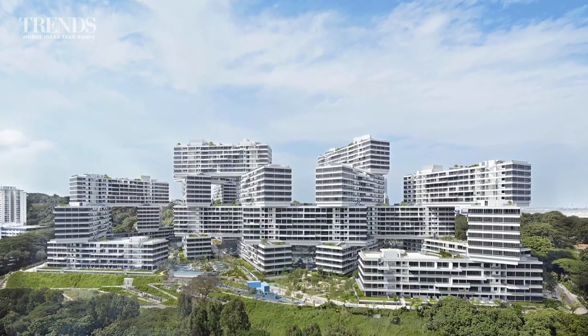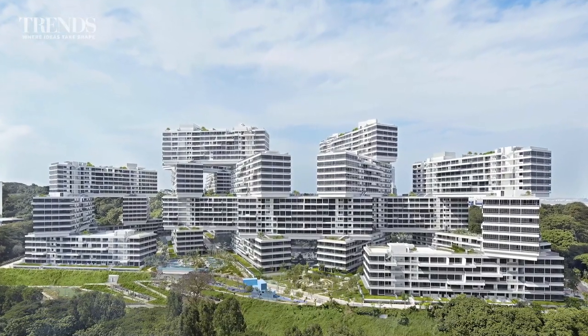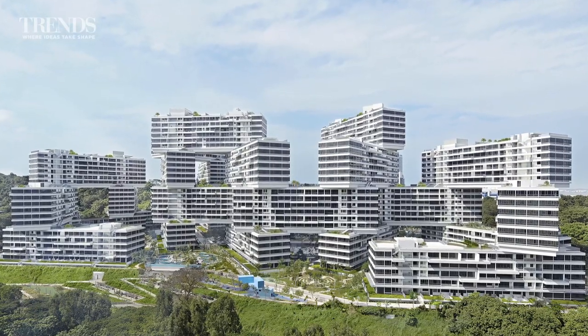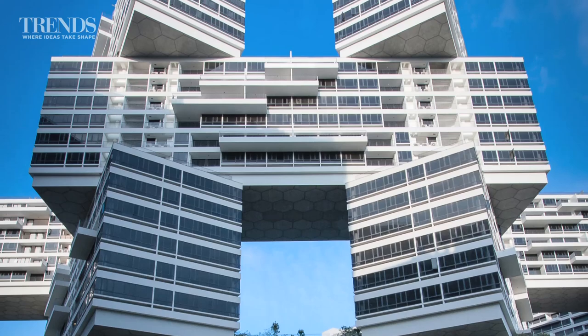When it comes to design, the word unique is one that is so overused these days that it's started to lose its value. However, I've got no hesitation using unique to describe the project we're looking at here. It's the Interlace, a capital land development in Singapore.